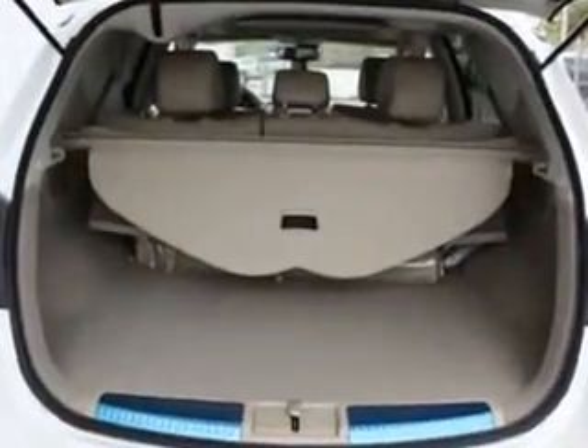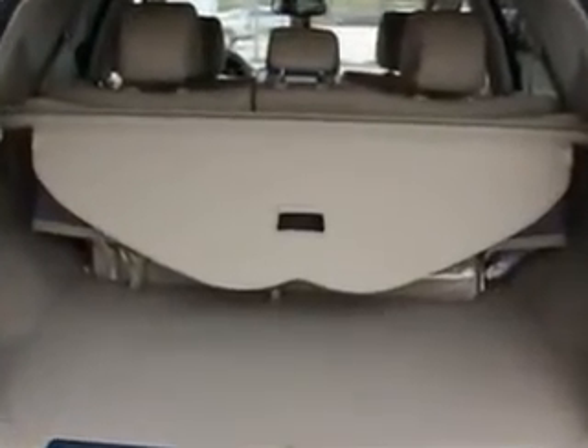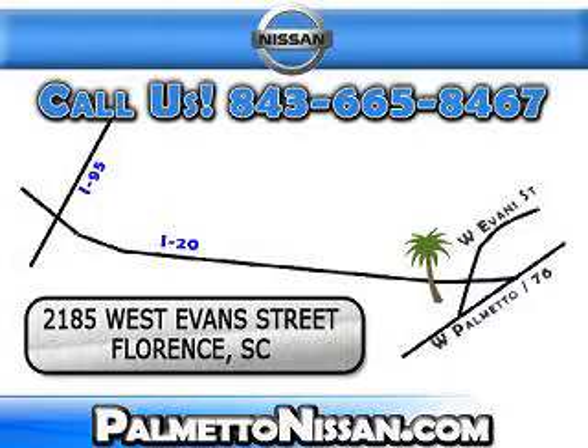Enjoy the drive and have peace of mind in this 2012 Nissan Murano. See us at Palmetto Nissan today. Just give us a call and we will be happy to answer vehicle questions, discuss financing, or trade ins.